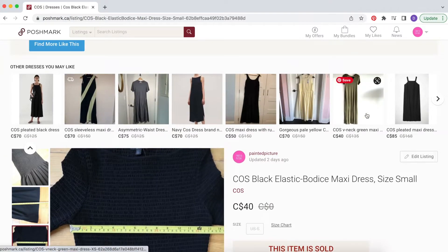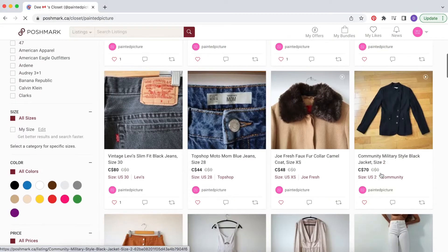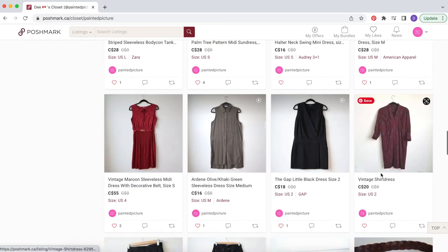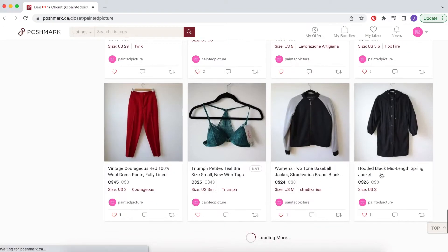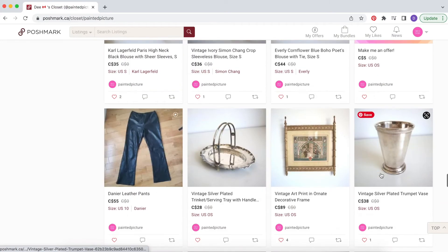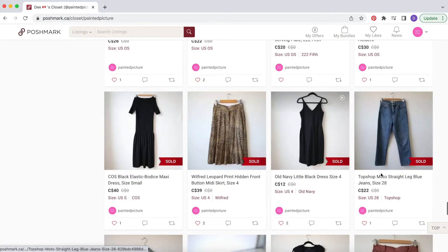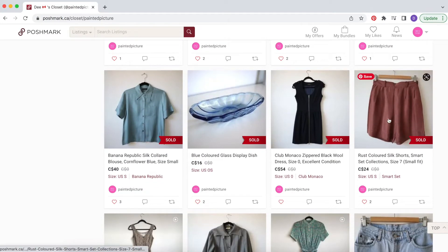I also want to go over something from my last video — I mentioned that one of the biggest sales I had was a bundle of items, but I didn't actually go through that bundle piece by piece to show you exactly what was in it, so I'm going to do that right now.